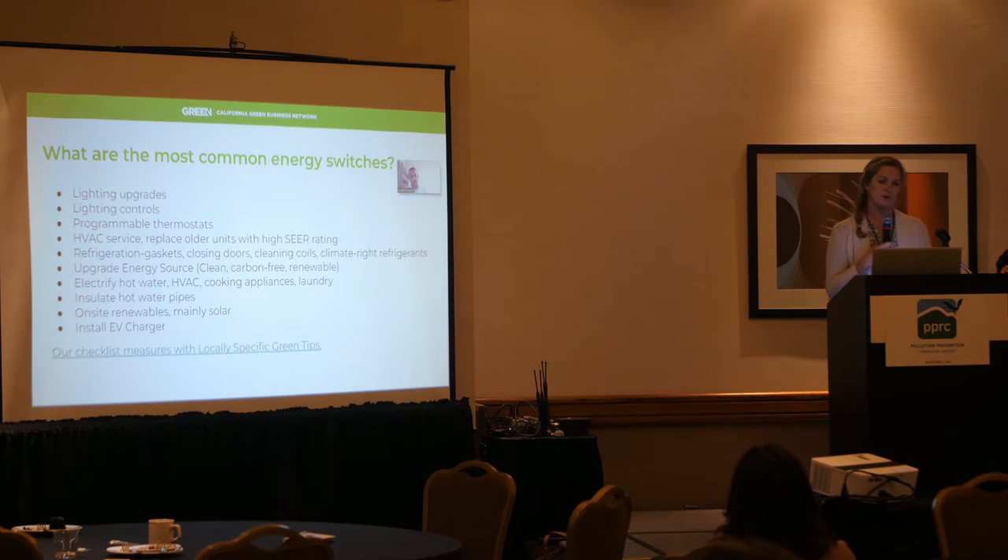What are the most common energy switches? I call them switches because — have you ever read the book 'How to Convince People to Switch When Change is Hard'? It's a really good book for people like us, kind of like community-based social marketing — how do you convince businesses to make these switches and drive them to do that? The most common energy switches are: lighting upgrades, lighting controls, programmable thermostats, and HVAC service.